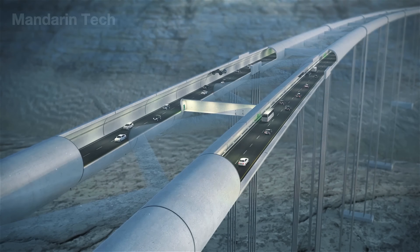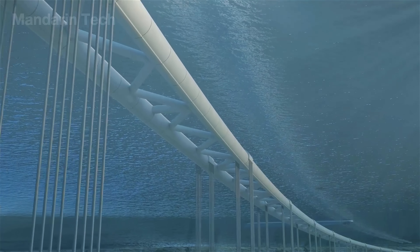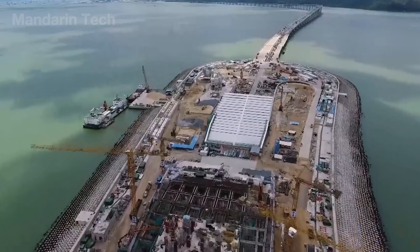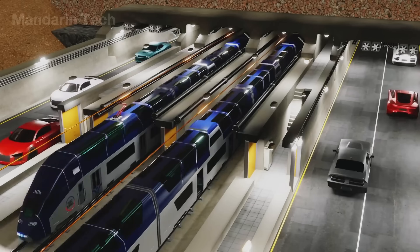Imagine driving beneath the ocean floor, millions of tons of seawater pressing above you, while beneath your car lies a seamless fusion of concrete and steel assembled with near-microscopic precision. It sounds like a scene from a science fiction movie, yet it's a real triumph of modern engineering — the underwater tunnel.